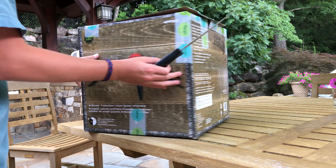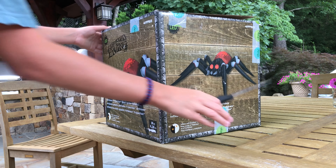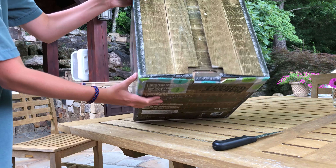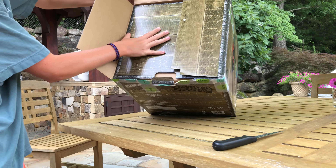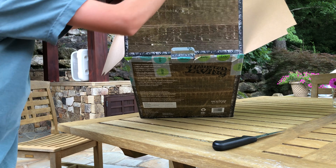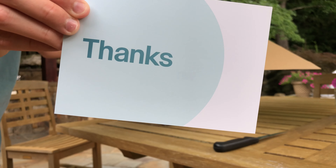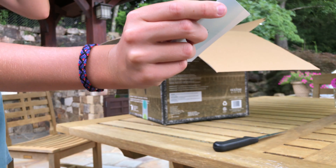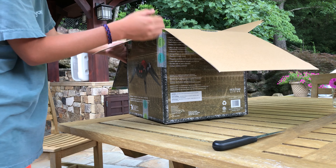You'd think it was rocket science — no, it just took me that long to figure it out. All right, looks like we're in. Oh, I got a card! It says 'Your order made my day, I hope this package makes yours.' Well, this is probably going to make my week, honestly.